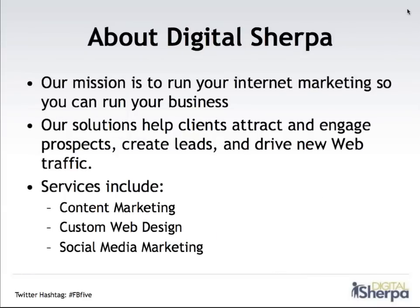Our mission is really to run your internet marketing so that you can run your business. We realize that it's really hard to keep track of what's going on in social media — it changes almost every day. And you as a business owner only have so much time. So we really work with our clients to develop web presences that help them engage new prospects, create leads, and drive traffic. We have a variety of services including content marketing, blog posts, Facebook updates, custom web designs, and social media marketing including social campaigns.